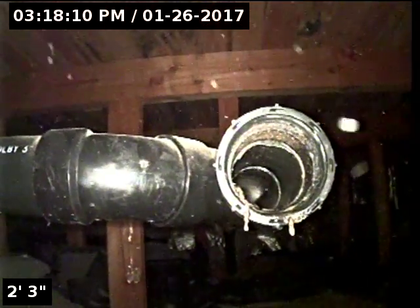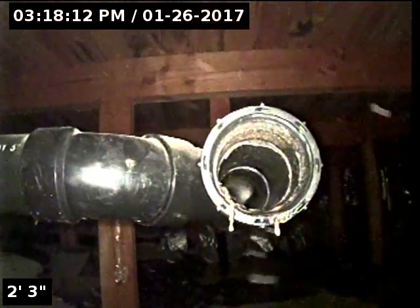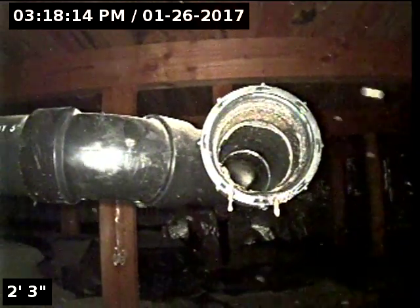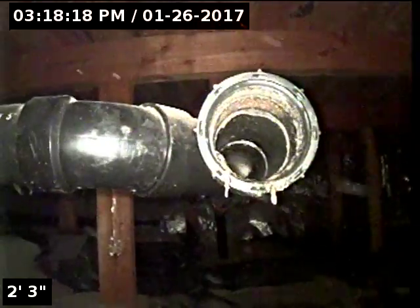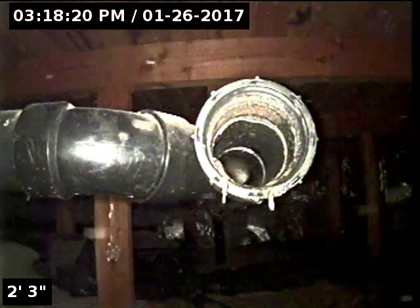Hello, this is Seth Lewis from Lantern Home Inspections performing a sewer line camera inspection on property 5839 NW 178th Avenue, Portland, Oregon 97229.